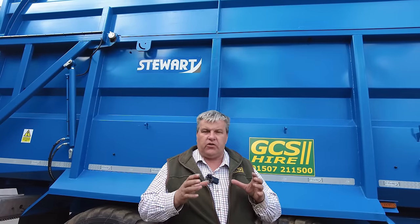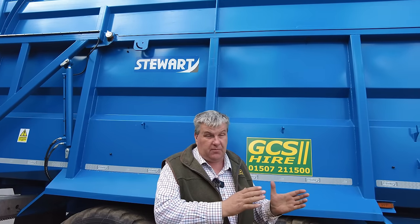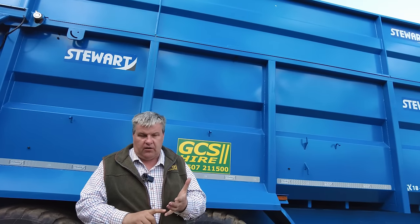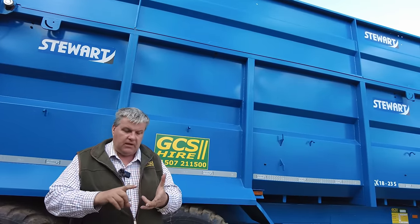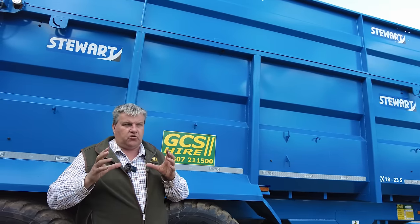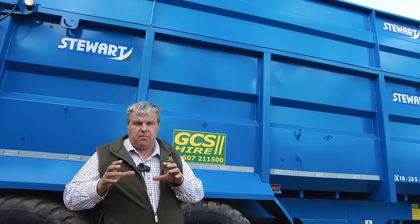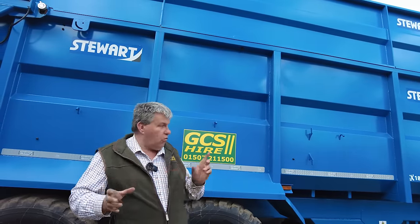Being a hire business, we try to cater for as many different sectors of agriculture as we possibly can with our fleet of trailers. So we try to buy a trailer that will do corn, root vegetables, silage, wood chip, whatever. We try to make sure we get the right spec so we can utilize that trailer for as many months of the year, in as many sectors of agriculture, whilst in our ownership.